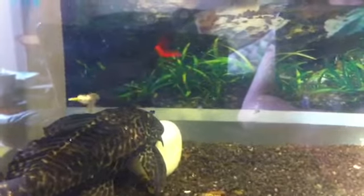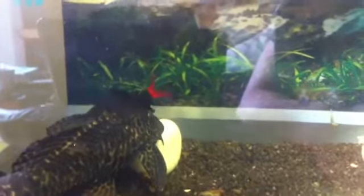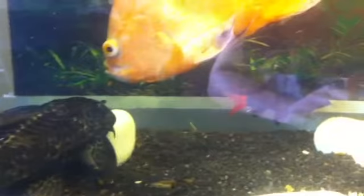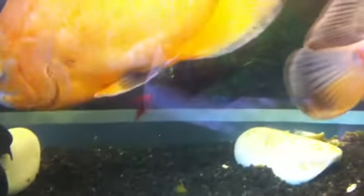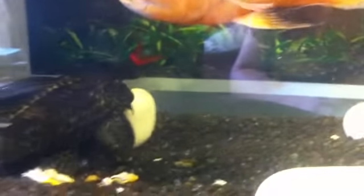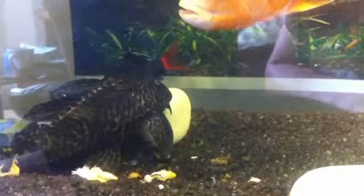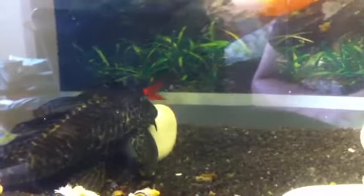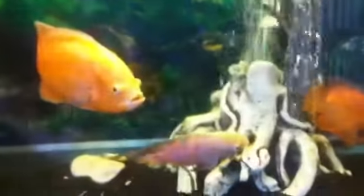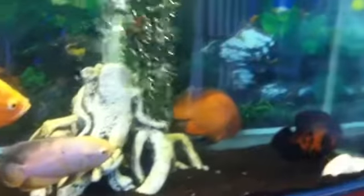This redtail shark is currently housed with 5 Oscars and a common pleco. Its behaviour is normal as you can see. There's no real aggression — it just minds its own business and stays out of the way of the Oscars. The Oscars don't bother it, which is the thing that shocks me, as you can see. My Oscars are big lads — there's 5 of them in there and it's a very deep tank.